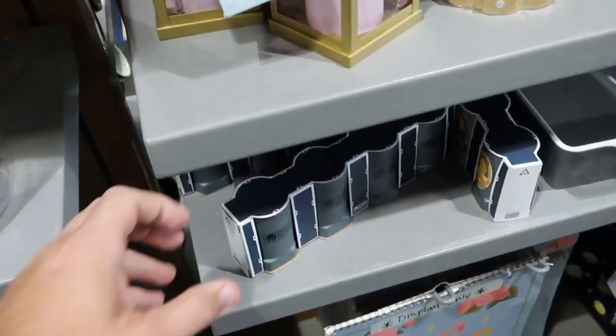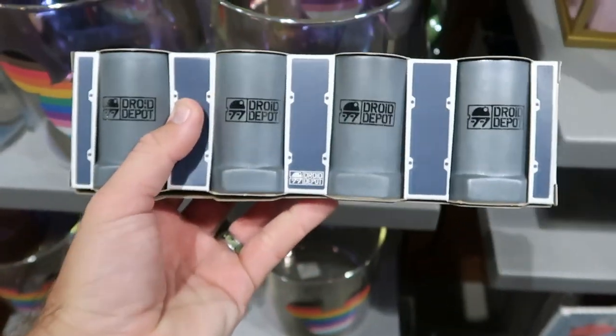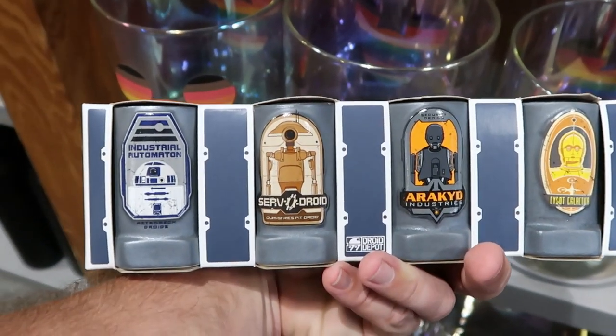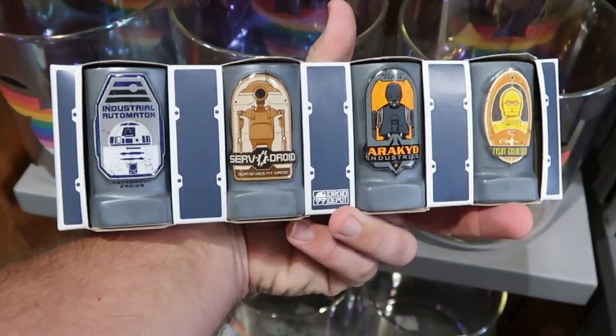Over here they have Star Wars Droid Depot merchandise — a set of four toothpick holders with R2-D2, C3PO, and more characters on the back — $15 from $40.